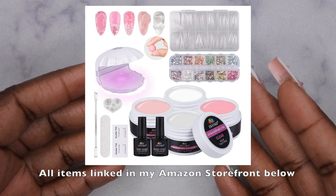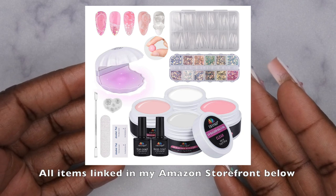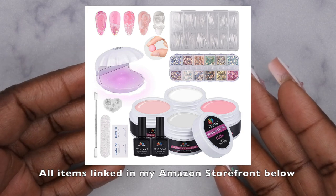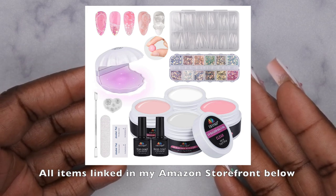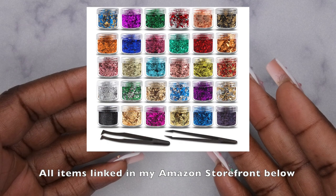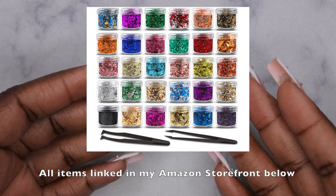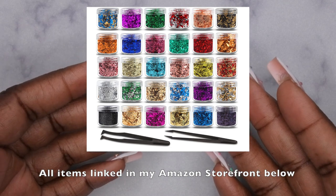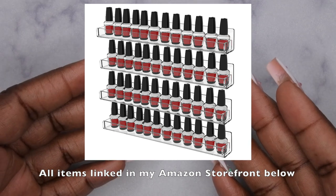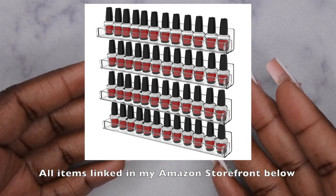The first Amazon Prime Day deal is this non-stick builder gel kit for $15. It comes with four non-stick builder gels, base coat, top coat, silicone mold, glitters, full cover stiletto nail tips, nail tools, and alcohol wipes — a really amazing deal. I also found a 30-piece foil kit with 30 different colored foils for only $10 and some change. Then I found a nail polish rack — four floating racks for $12 and some change.